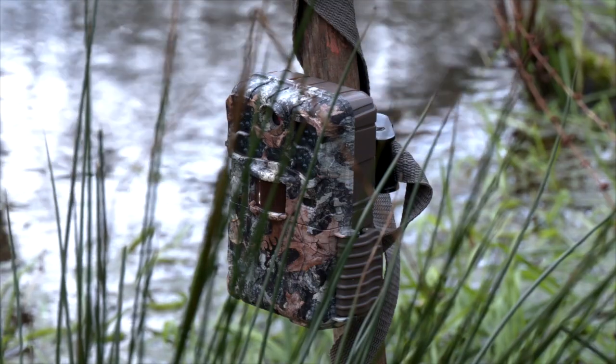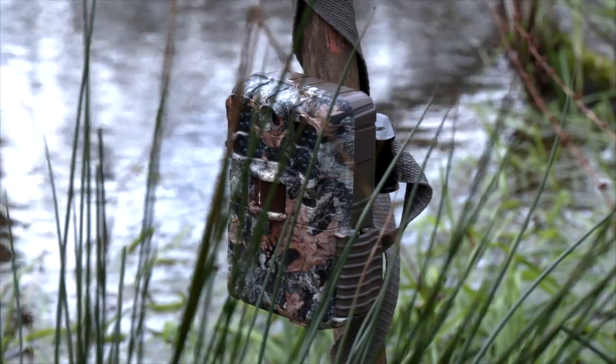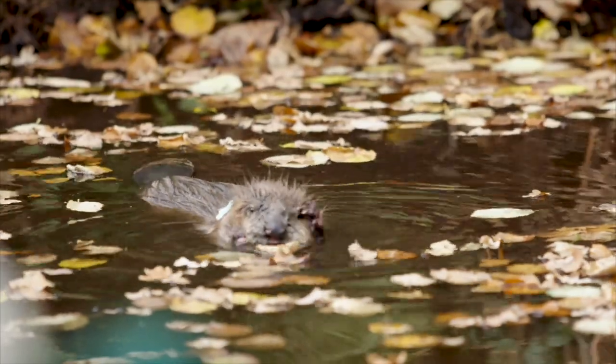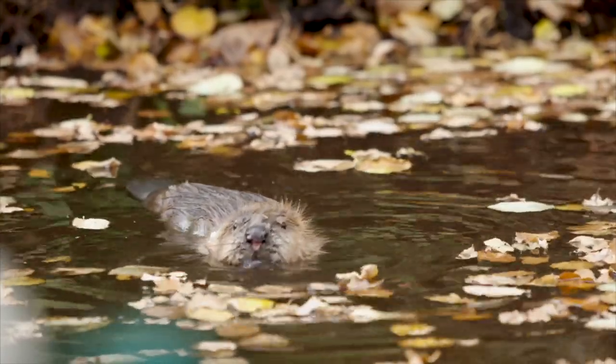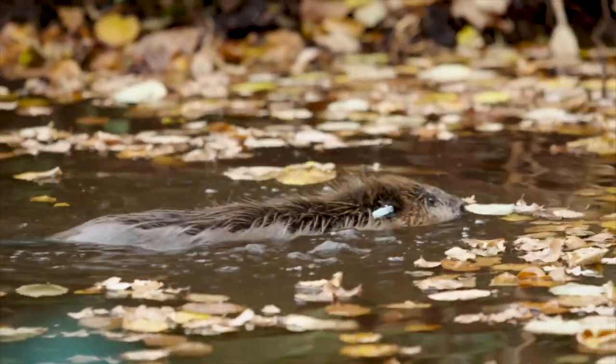The trail cams dotted around are for us to monitor the beavers, observe their behaviour, and carry out some visual health checks — making sure their weight and condition are good. This trapping is to get a real handle on their condition and weight. The juveniles need tagging, and then hopefully we can trap and relocate Rashford.